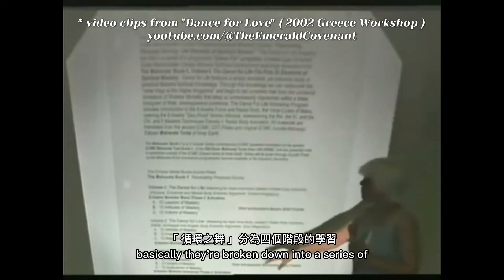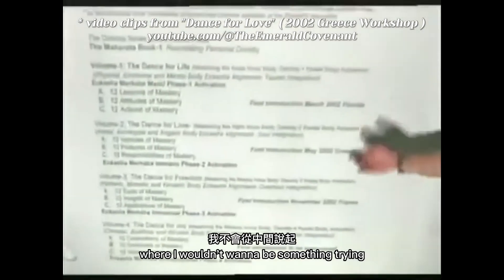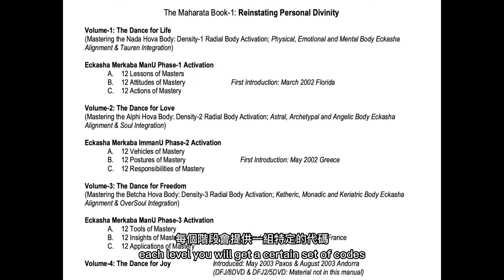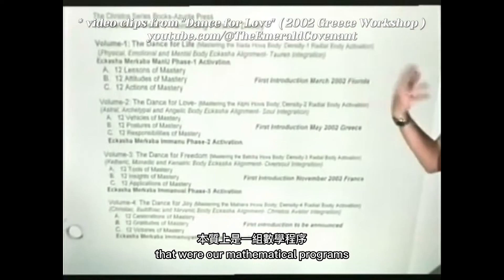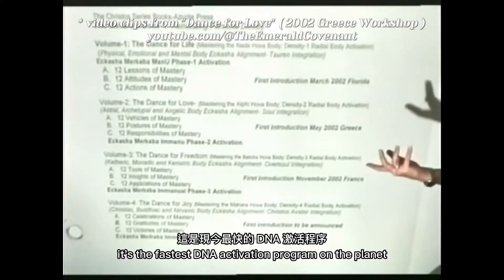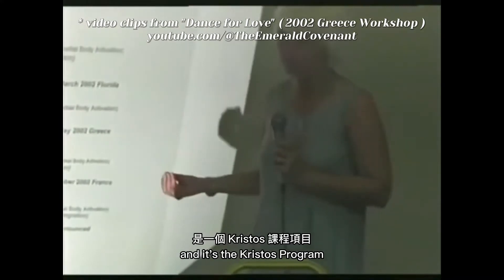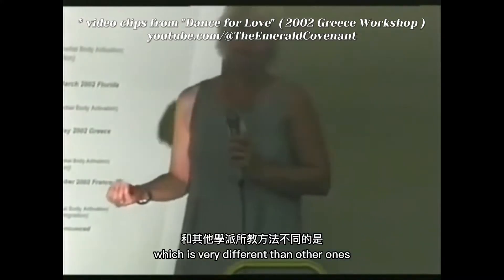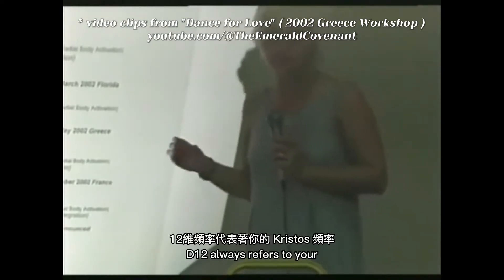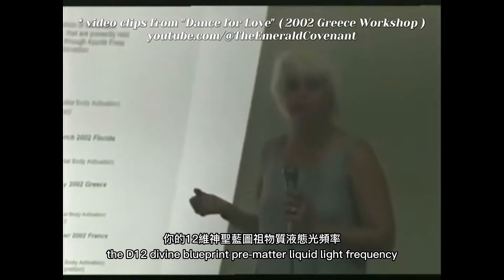Basically, they're broken down into a series of four levels of study, and they are sequential. I wouldn't want to be somebody trying to come in partway through, because you need to do the activations that go with each level. Each level, you will get a certain set of codes — mathematical programs that will assist your DNA to activate in very specific ways. It's the fastest DNA activation program on the planet, and the original one. It's the Founders program, and it's the Christos program, running on a D12 current. D12 always refers to the Christos frequency, the D12 divine blueprint, pre-matter, liquid light frequency.